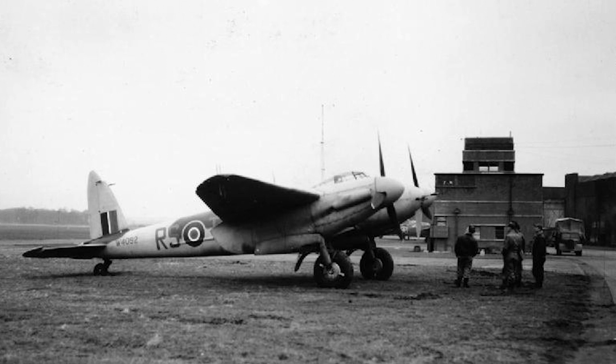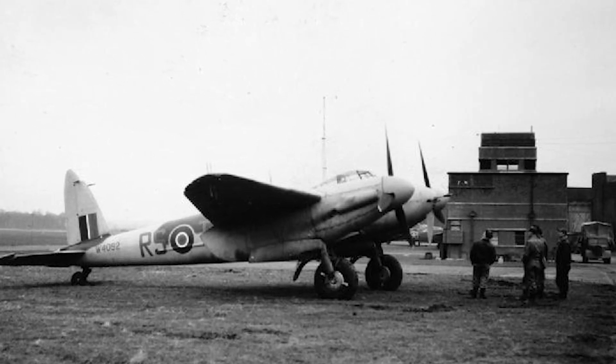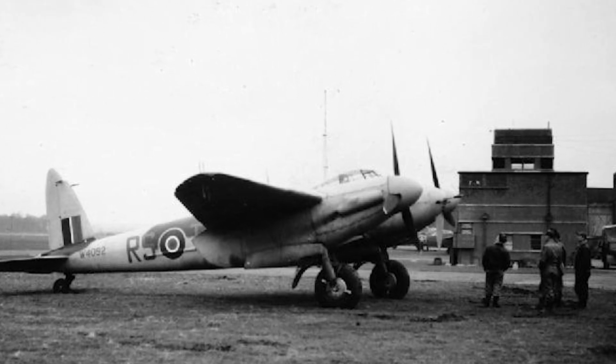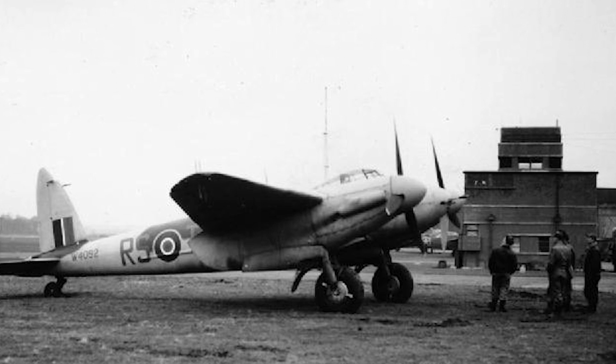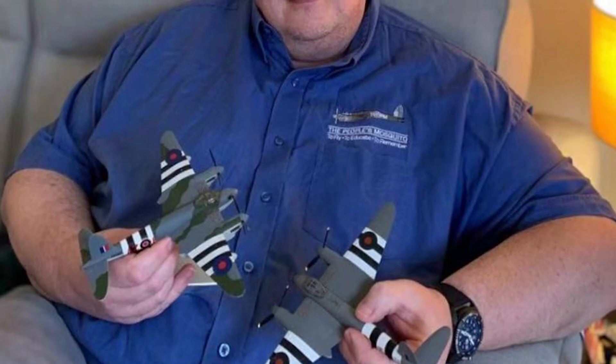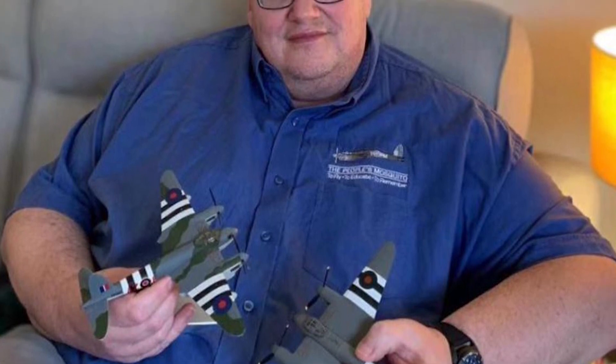The blueprints were discovered in 2017 by an engineer just before the former de Havilland factory in Broughton, close to Chester, was scheduled for demolition, according to John Lilly, chairman of The People's Mosquito. He said he understood the tremendous historic value in these engineering drawings and how useful they could be. The building itself was soon to be demolished and the contents discarded. It's incredible to think that they might have been lost forever.